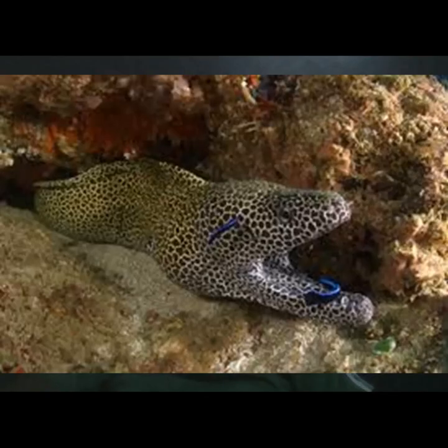Which would win in a fight — a moray eel or an electrical eel? Electrical eels have the advantage because they have an electrical shock which can paralyze any prey, and the moray eel has its three sets of jaws in its mouth.